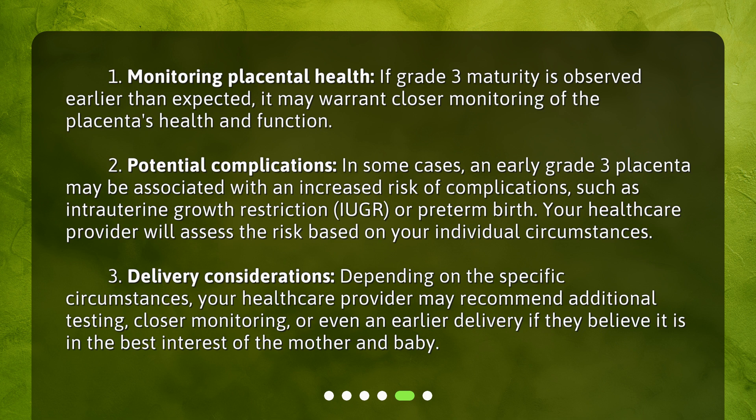Third, delivery considerations — depending on the specific circumstances, your health care provider may recommend additional testing, closer monitoring, or even an earlier delivery if they believe it is in the best interest of the mother and baby.